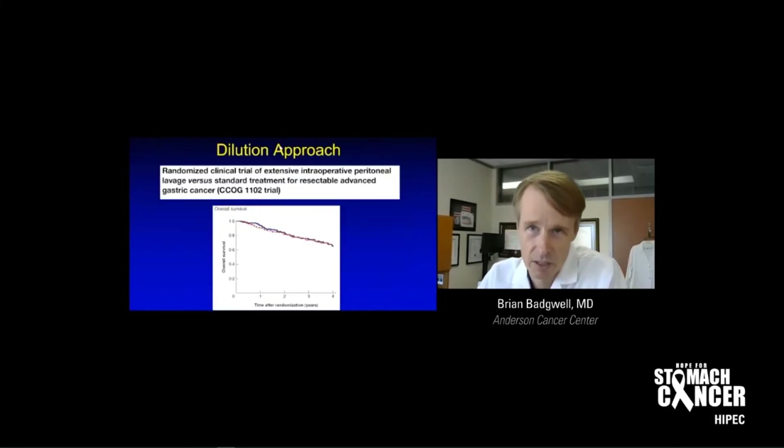You might also hear about what I call the dilution approach, which is where you use water to wash out the cancer cells. But there has been a trial that was recently completed and that's a negative trial — the survival curves are right on top of each other. So the dilution approach does not work.